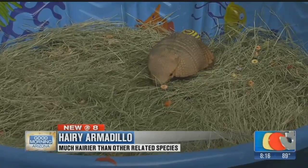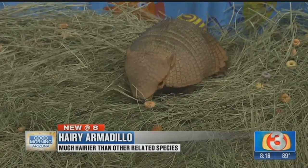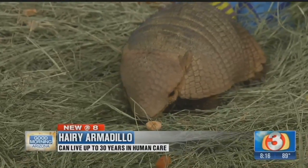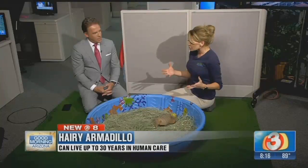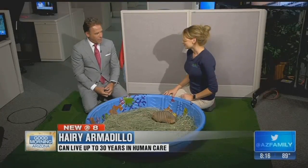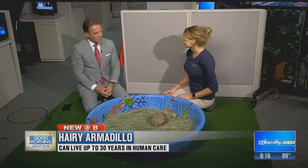These guys are great diggers. In the wild, they have very sharp claws that they use to dig into the earth, and they have special membranes inside their nose that allow them to absorb oxygen from the earth — so they don't get a bunch of dirt up their nose. They can stay cooler by digging underground, and they go underground to avoid hot temperatures and predators.